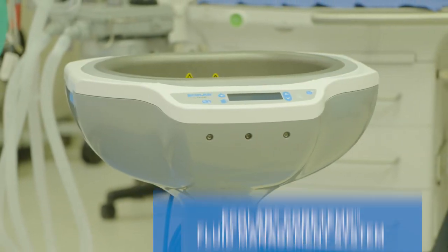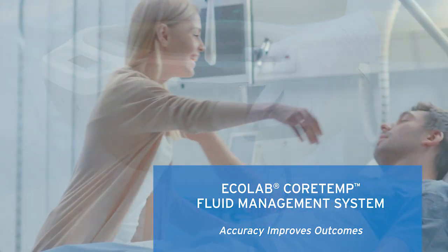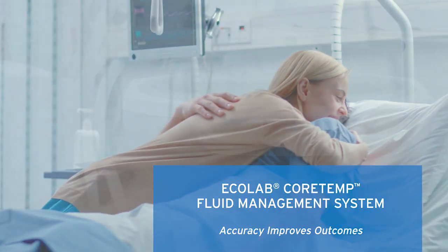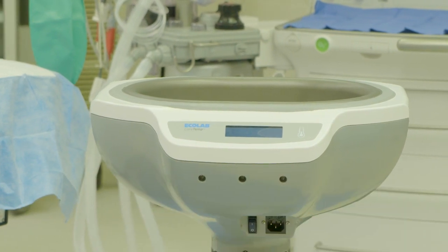The CoreTemp fluid management system: elevating clinical best practices, helping to improve patient care, and continually dedicated to reducing surgical risks. From your trusted partner in fluid management, Ecolab Healthcare.